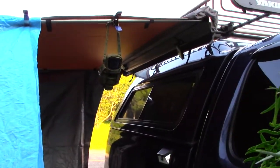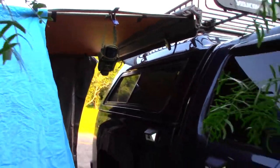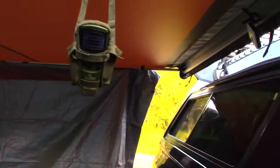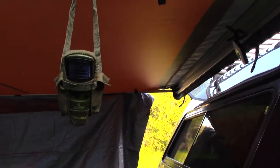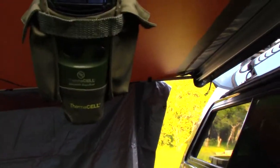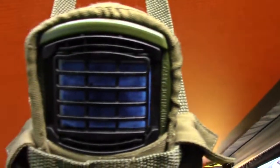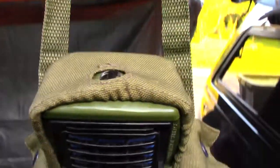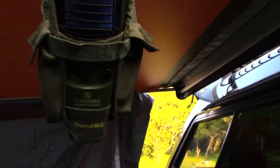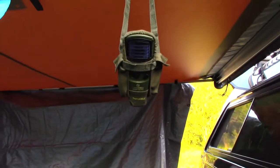It's the Thermacell. I have it hanging — see if I can get a better picture for you guys. I have the outdoor pouch and I just have it clamped up. You can see it's working — you can tell by the little light up top. Since I've had it out, not a single mosquito anywhere.